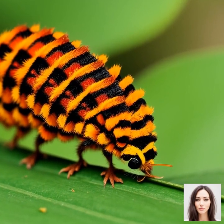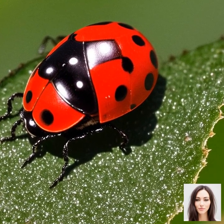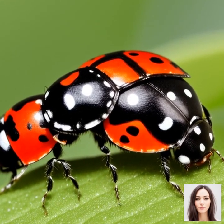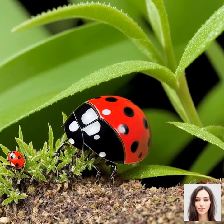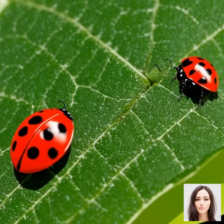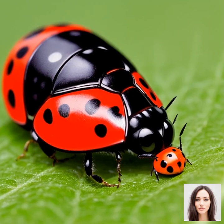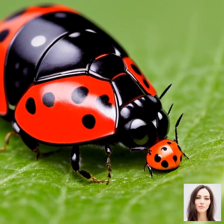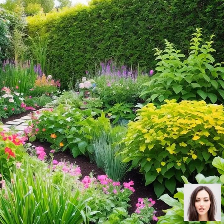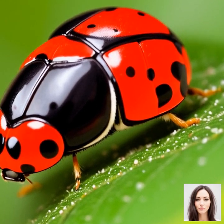Ladybugs also have an appetite for scale insects, mites, and even small caterpillars. Scale insects are another type of pest that suck from plants, while mites can cause a variety of plant diseases. Ladybugs have unique ways of hunting their prey — they use their antennae to touch, taste, and smell their surroundings in search of food. Once they locate their prey, they use their strong mandibles to grab and devour them. The larvae are even more ravenous than the adults. Ladybugs can actually sense the chemicals that plants release when under attack from pests like aphids — working like a dinner bell signaling that a feast is ready.